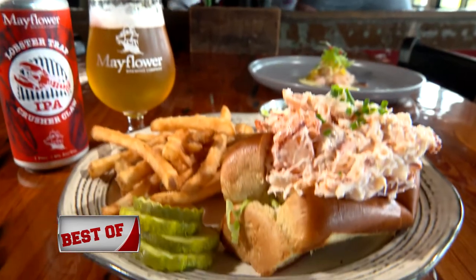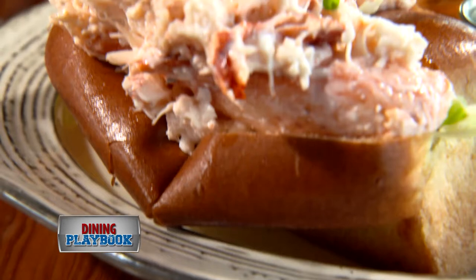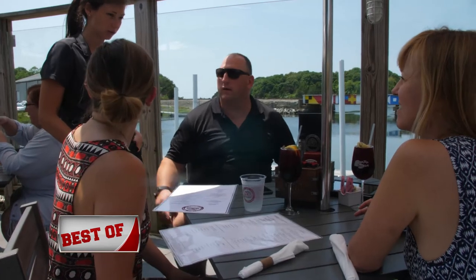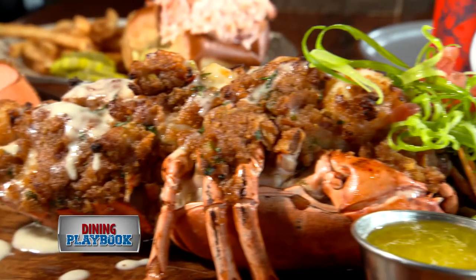The classic lobster roll is always a great order. The toasted brioche bun is stuffed full with lobster, mayo, and lettuce. And when looking for a filling meal, Chef Delancey has just the pick: the stuffed lobster, chalked full of scallops, shrimp, crab meat, and lobster — a pound and a half to two pounder.